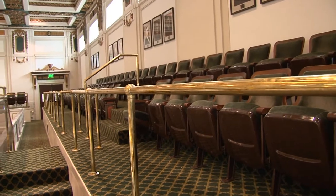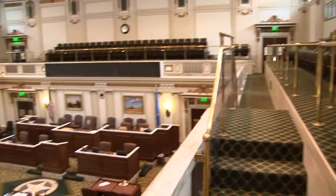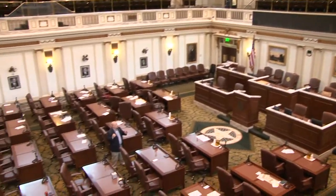We have plenty of seating here — it rarely fills up, usually on the day of the State of the State or if there's a special event going on. It's been an amazing experience to be able to work here and to be a part of the history of the Oklahoma legislature.